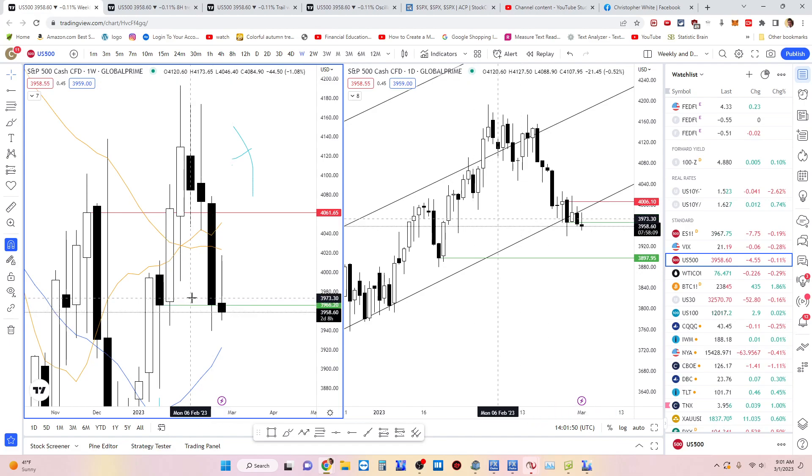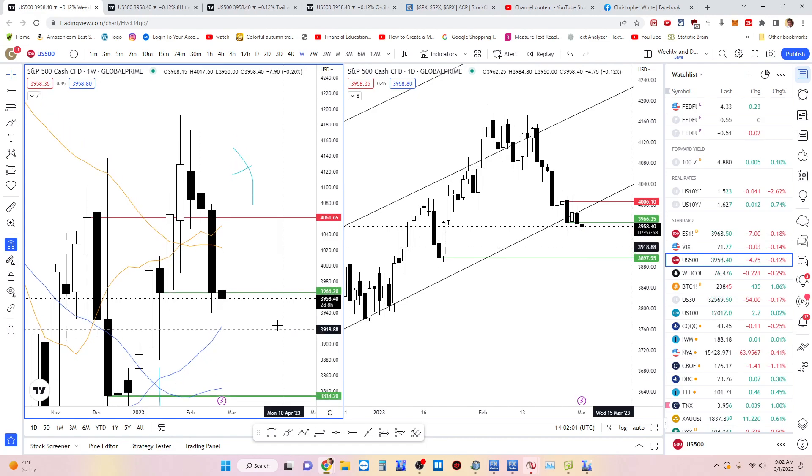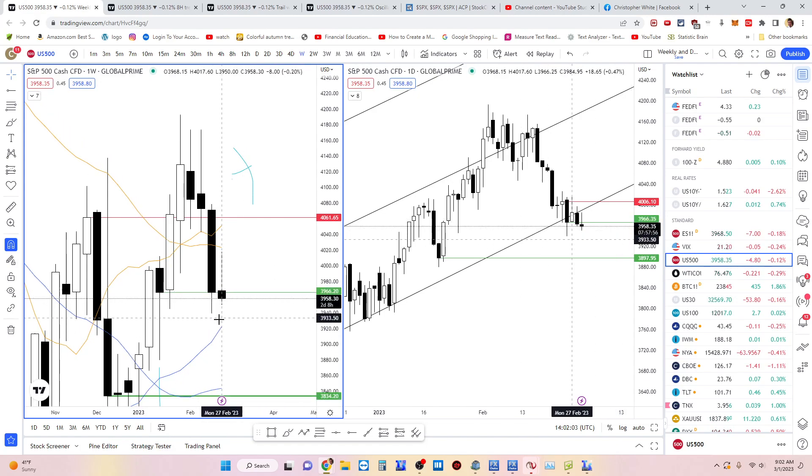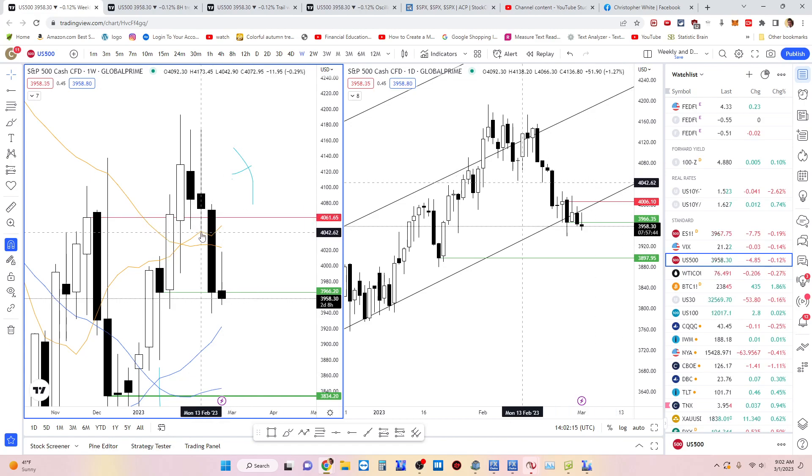With us being so close to weekly support in the middle of the week, I think it's time for shenanigans — time to fake people out. We're so close to the bear trap here that I wouldn't be surprised if there was a bear trap and we played the weekly range. We could go as high as 40.61.